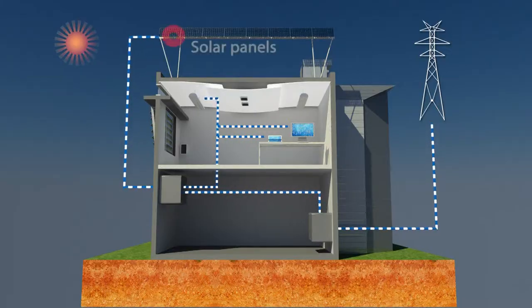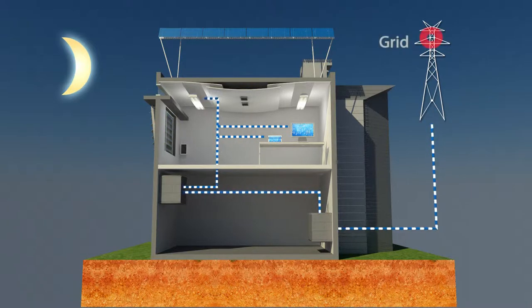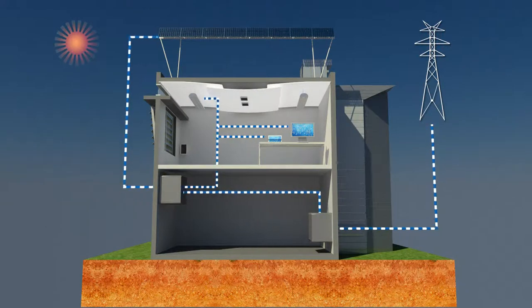Extra energy is drawn from the grid when the power generated proves insufficient, for example when the sky is overcast or at night. In exchange, energy is delivered back to the grid during times of excess production, such as on sunny days or on the weekends.